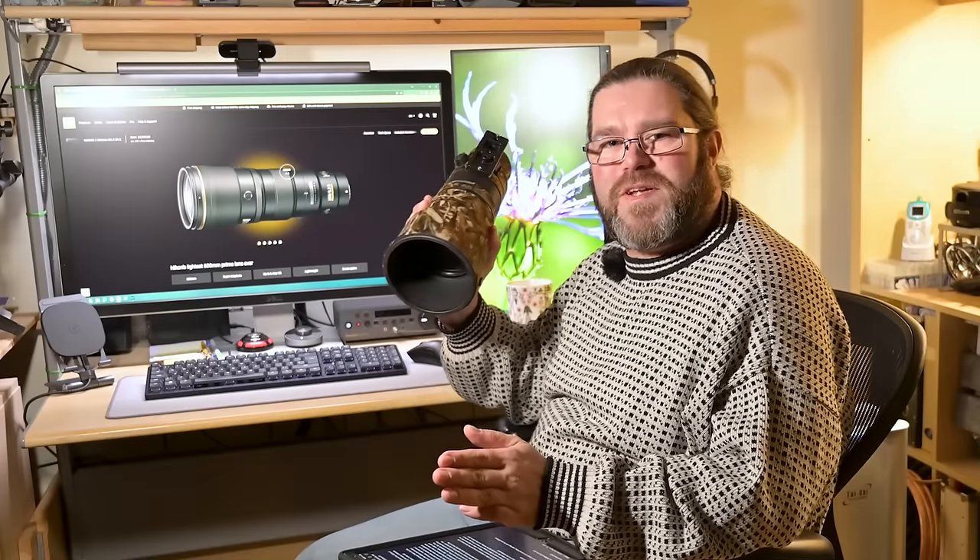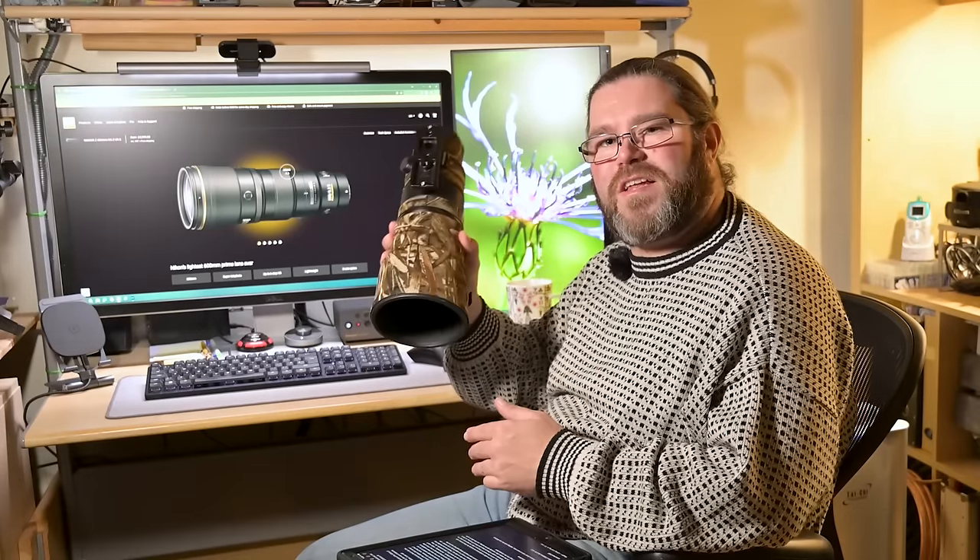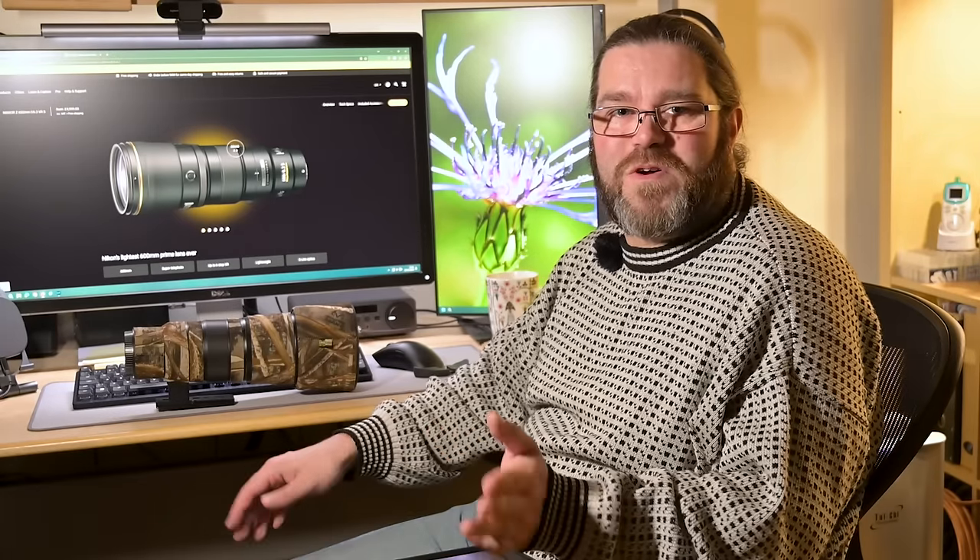The 600mm arrived very soon after I pre-ordered it, because I think I was very early on the pre-orders list — which is one advantage of being woken up in the early hours by a toddler. There's got to be some upsides, right? But as I hinted at earlier, that's not the whole story, because there's also this — the beast.